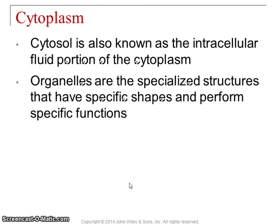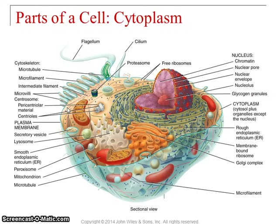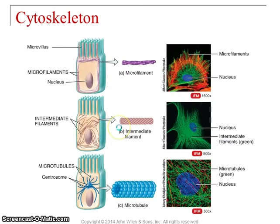Now let's get into the parts of the cell. Inside the cytoplasm, you've got the cytosol — the cell fluid — which has the water and solutes in it. And then you've got the organelles, the different pieces of machinery that do different jobs. All of this together is the cytoplasm: cytosol plus organelles. First you've got the cytoskeleton, which helps give the cell its shape.